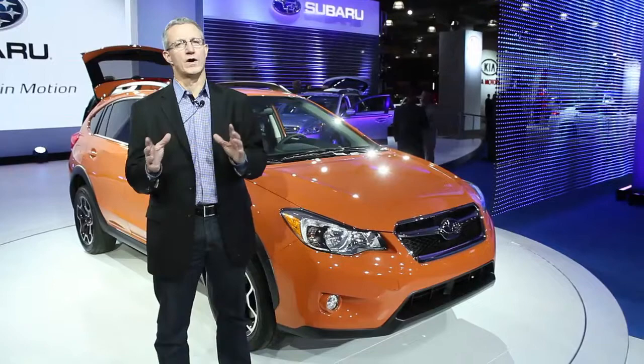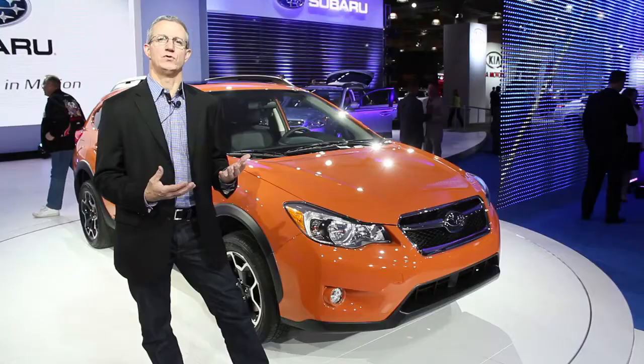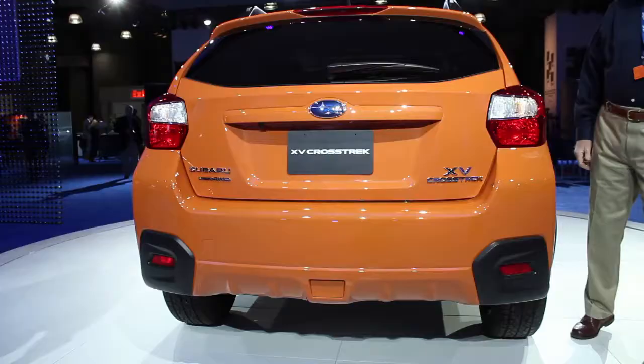You wouldn't want to take it through boulder-strewn riverbeds, but it does the same sort of thing that the Outback does. It gives you more rough-road capability for mud, gravel tracks, and things like that. Outbacks have a great reputation for durability and go-anywhere drivability, and Subaru hopes that the XV Crosstrek will do the same thing.